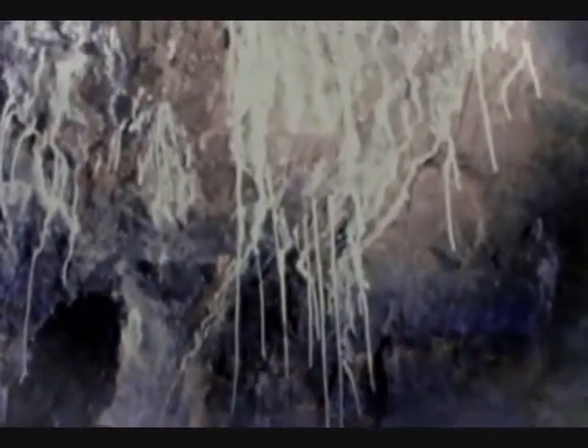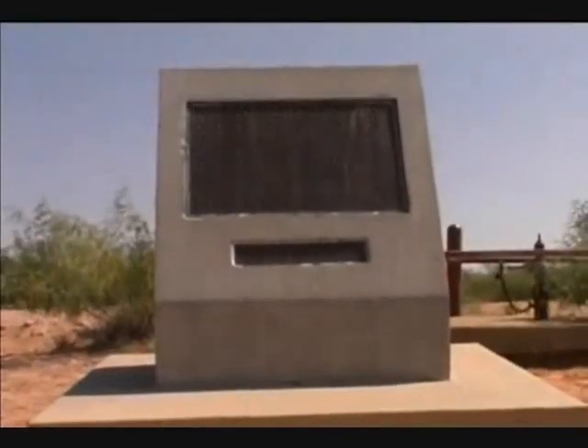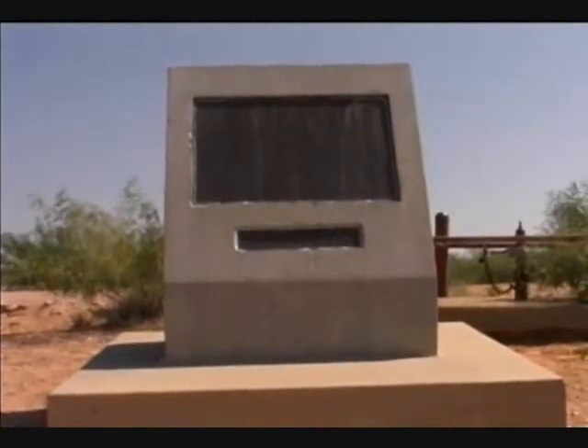At the end of the tunnel is subsurface Ground Zero, a cavity measuring 170 feet across and 90 feet high. Today, only a weathered plaque gives testimony that a nuclear explosion took place beneath the visitor's feet.